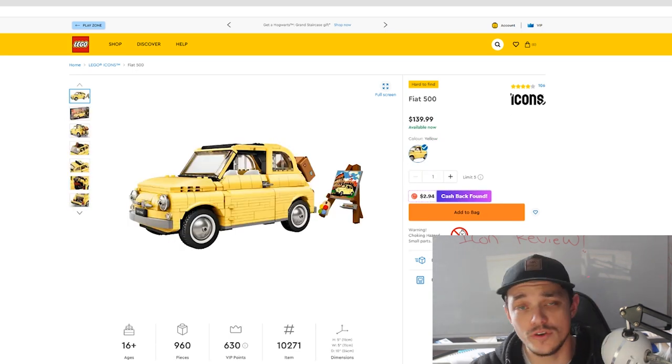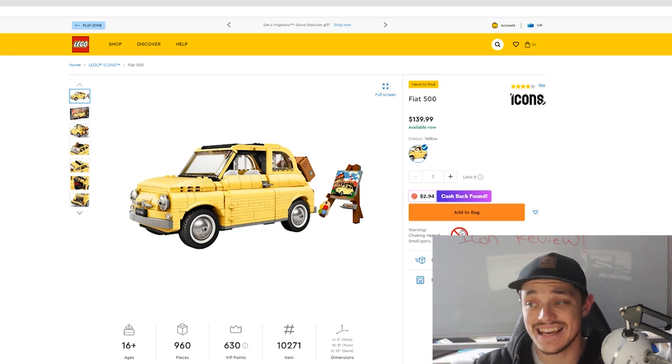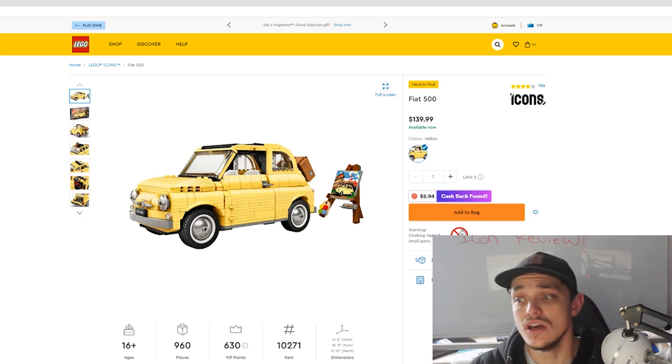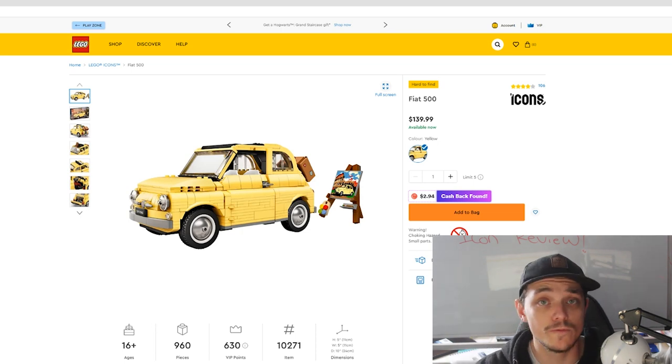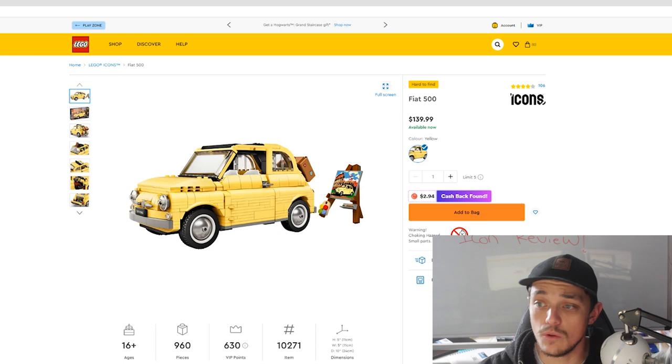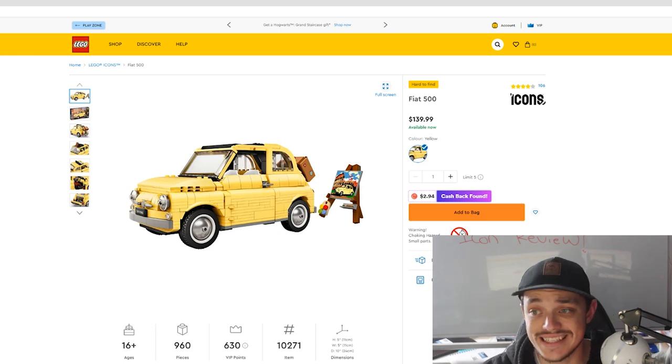I'm going to give a quick overview of my investment thoughts on these sets. Starting with the Fiat 500 — in Australia it retails for $140, in the US it's $90, and in the UK it's £70. This is set number 10271 with 960 pieces and no minifigures.